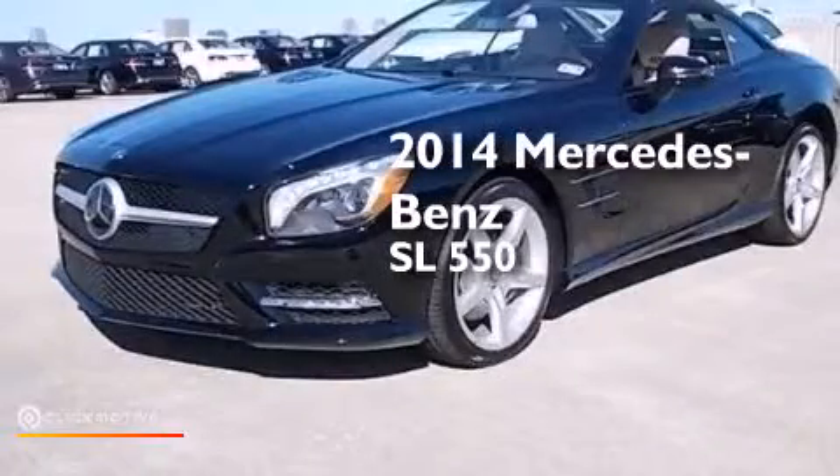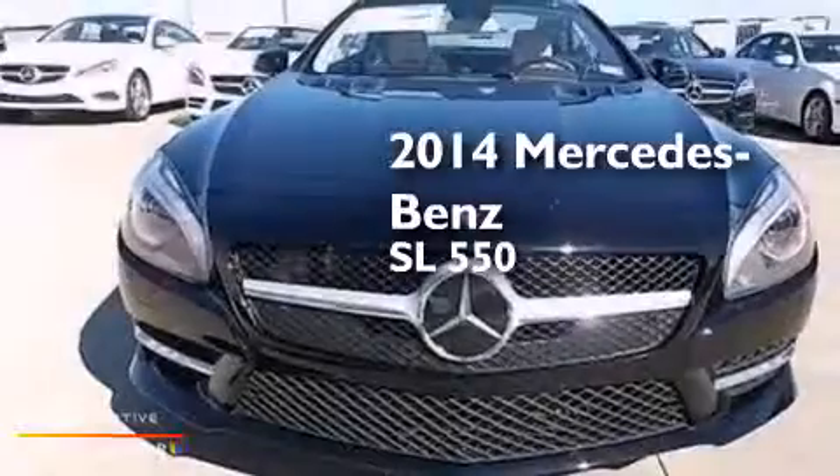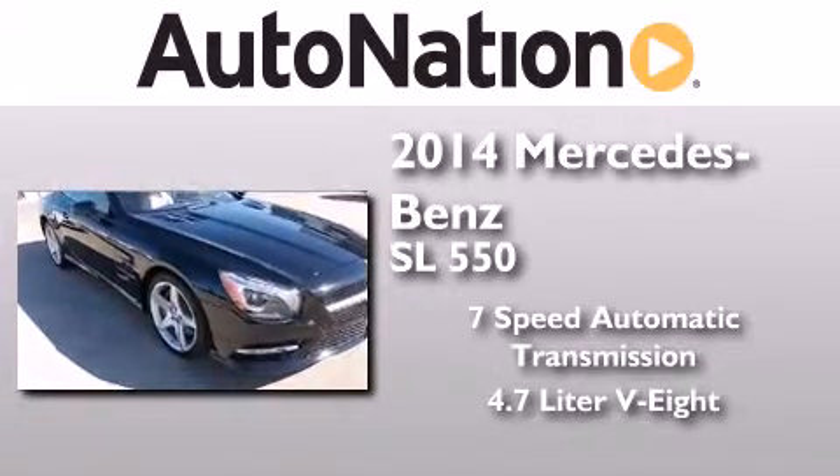This is a brand new 2014 Mercedes-Benz SL 550. This convertible has a 7-speed automatic transmission and a 4.7-liter V8.